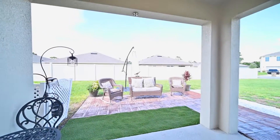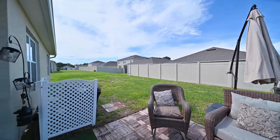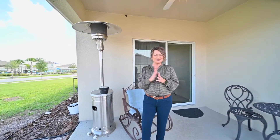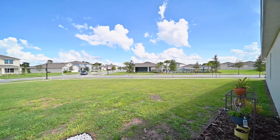Did we mention this home is on the largest lot in this community? Yeah, a quarter of an acre — that's a lot for a community like this! And right across the street is your community pool; you're going to love hanging out and cooling off this summer.